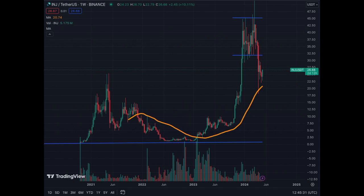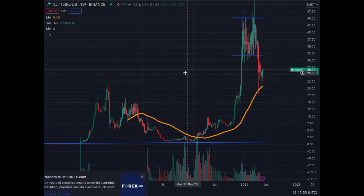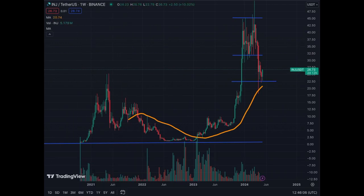Let's have a look at Injective — we haven't done a video in a while because it was correcting. After this consolidation period we gave out the support level, but now we have found support on the MA50 of the weekly chart around $22.50. That's the new support and there's a possibility that this is the bottom.